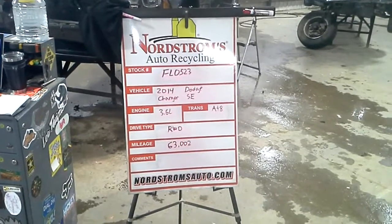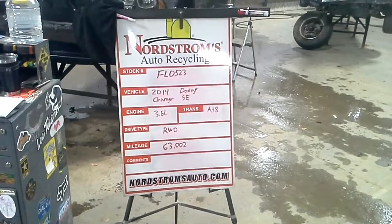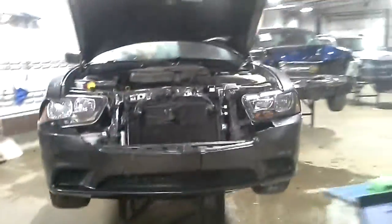Stock number FL0523, 2014 Dodge Charger SE, 3.6L automatic 8-speed, rear wheel drive, with 63,002 miles. Gray in color, front hit. It also has left-hand rear quarter and bumper damage.